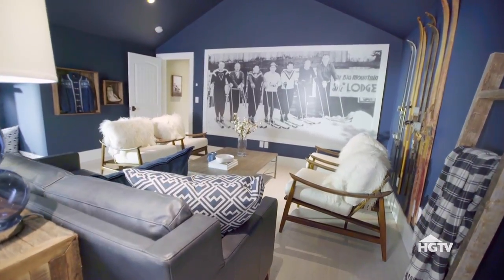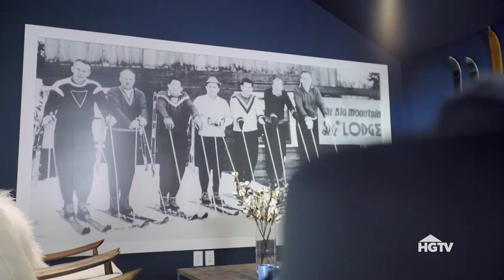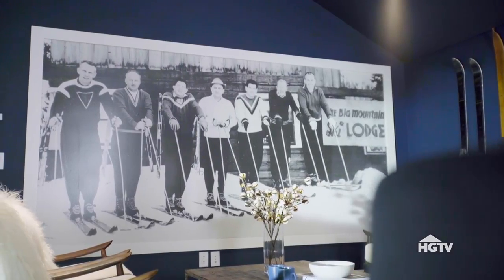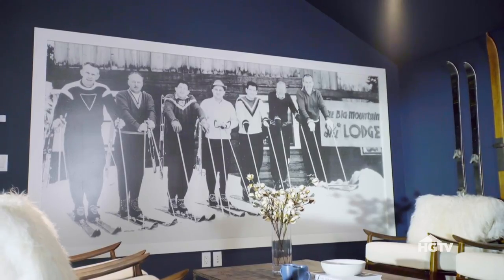Overall, this room is just a lot of fun as well. There are a ton of quirky elements. The biggest statement in here happens to be an eight-foot-long by six-foot-tall vintage photo of men skiing at one of the local resorts.